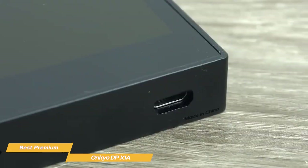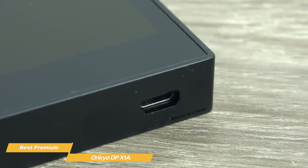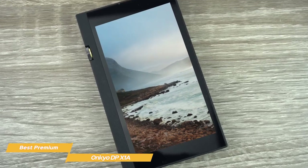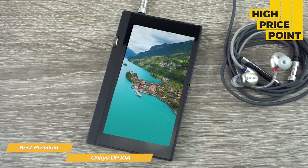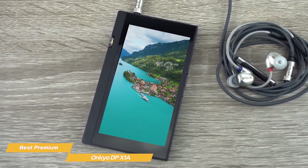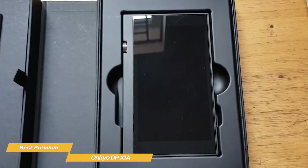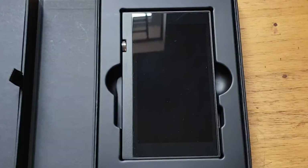The battery life on this thing is surprisingly good considering the high quality and the big touchscreen — you'll get about 16 hours of playback with a full charge. Overall, the Onkyo DP-X1A is one of the best MP3 players ever made, and it will probably leave you in awe if you're ready to spend that extra dollar. The only real issue is the high price point, which can be a deal-breaker for some. Onkyo's DP-X1A is a spectacular music device for audiophiles that will leave you amazed with its stunning sound quality, modern look, and easy-to-use software.